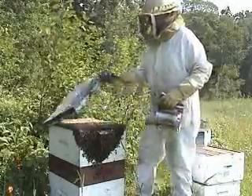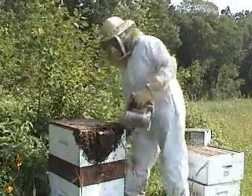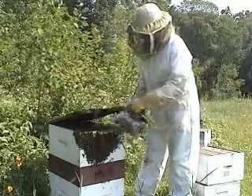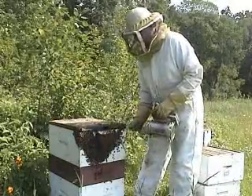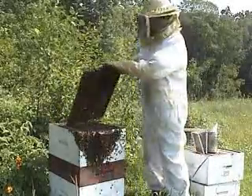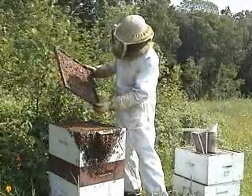Beekeepers must recognize and understand the various stages of the life cycle of honeybees. The pattern and appearance of eggs, larvae, and sealed pupae provide clues to the health of the queen and colony. I am opening a beehive so that I can inspect a brood frame. Brood frames contain eggs, larvae, and pupae. I am using a smoker to control the bees' alarm pheromones.